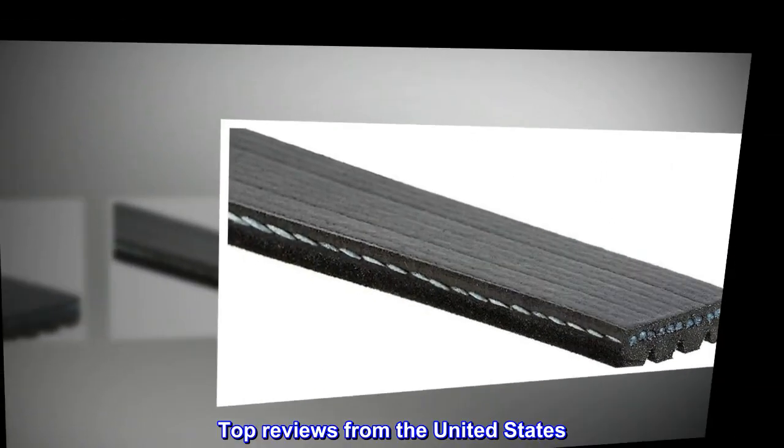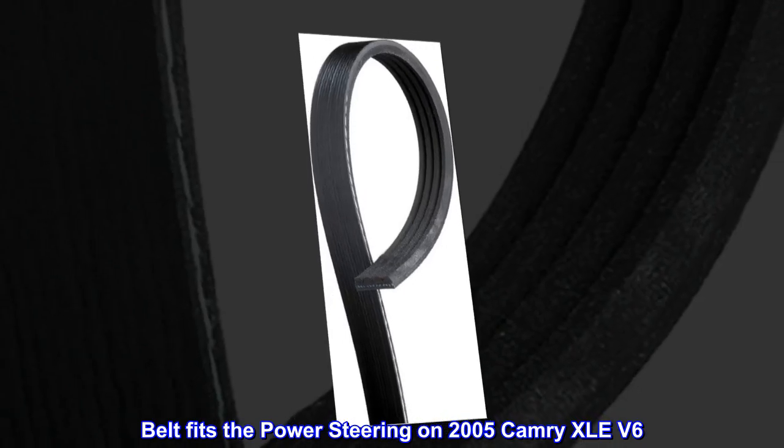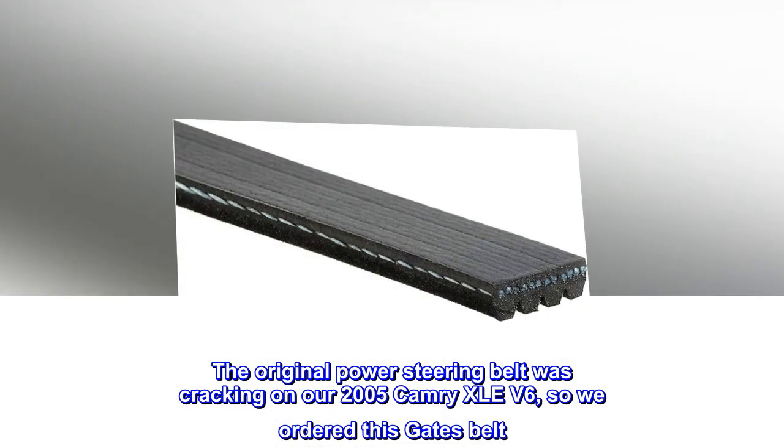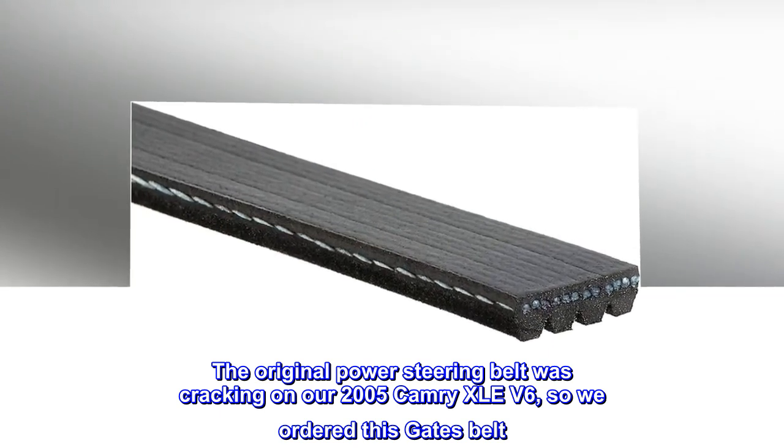Top reviews from the United States. Belt fits the power steering on a 2005 Camry XLE V6. The original power steering belt was cracking on our 2005 Camry XLE V6, so we ordered this Gates belt.